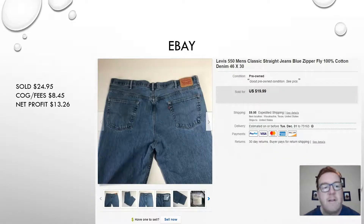Next, another pair of pants sold on eBay — a pair of Levi's 550 men's classic straight jeans, 100% cotton, size 46 by 30, and that is a big size. Don't shy away from big sizes because big people need to shop too, and they may not be able to find what they're looking for locally, so they'll come online to places like eBay, Poshmark, etc. They sold for $24.95 for a profit of $13.26.